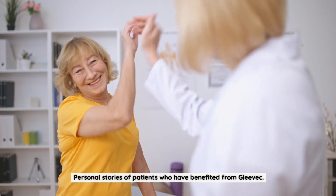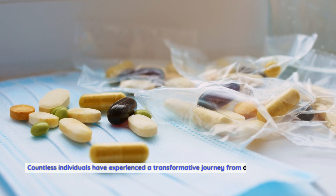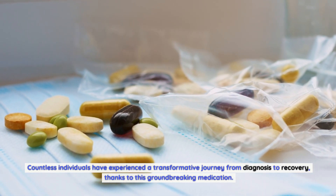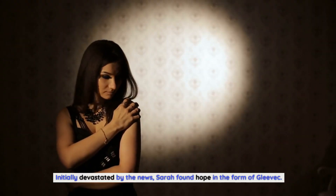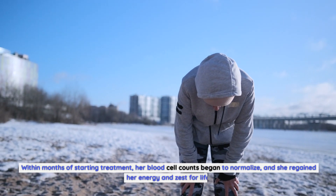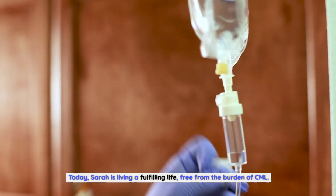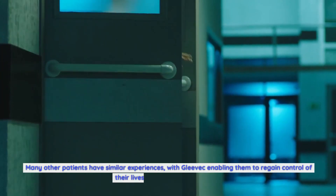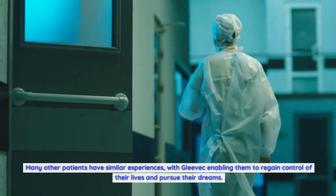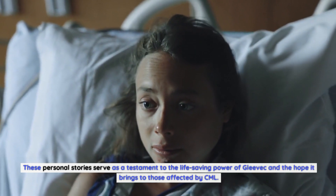The impact of Gleevec on the lives of CML patients cannot be understated. Countless individuals have experienced a transformative journey from diagnosis to recovery thanks to this groundbreaking medication. One such patient is Sarah, who was diagnosed with CML at a young age. Initially devastated by the news, she found hope in Gleevec. Within months of starting treatment, her blood cell counts began to normalize and she regained her energy and zest for life. Today, Sarah is living a fulfilling life, free from the burden of CML. Many other patients share similar experiences, with Gleevec enabling them to regain control of their lives.